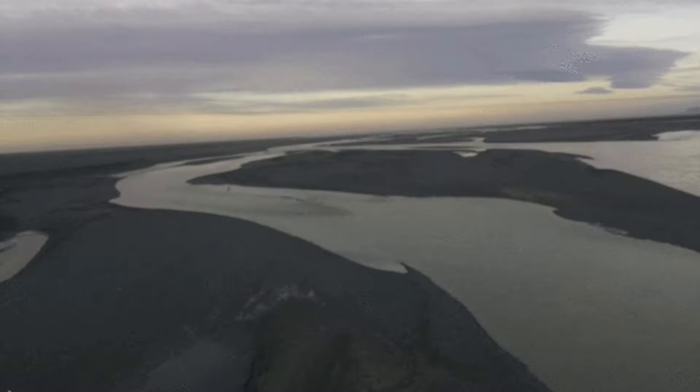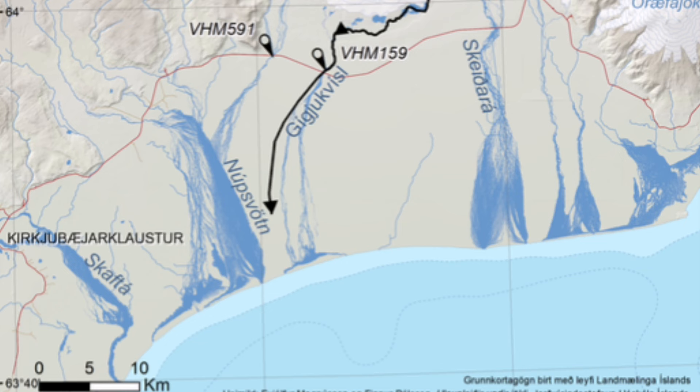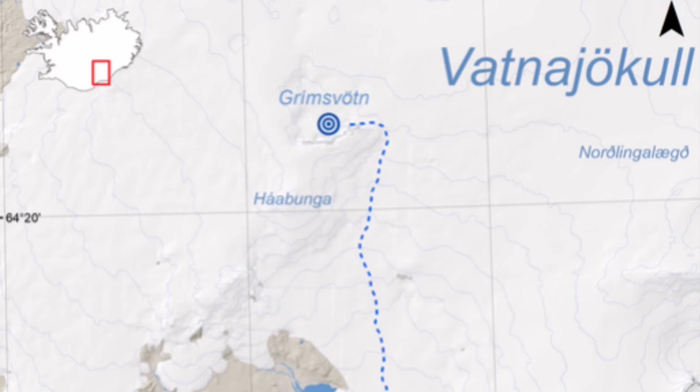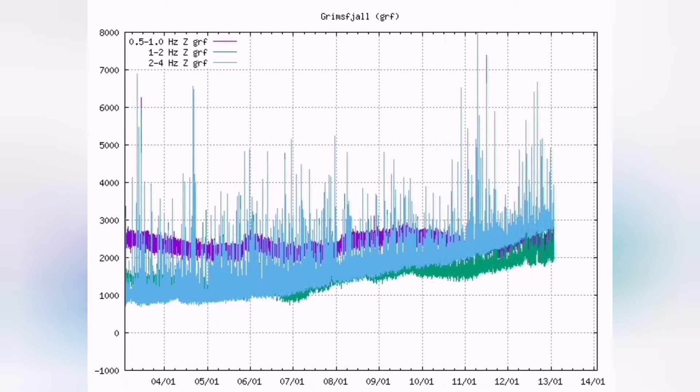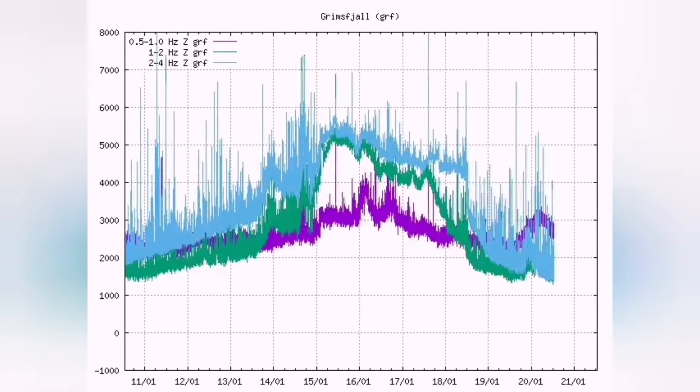The water rises and falls as if it has a tide. This comes from the Grimsvötn area, and when you look at the map and the satellites, and especially the thermal charts — harmonic thermals — you will see something causing the thermals to rise.